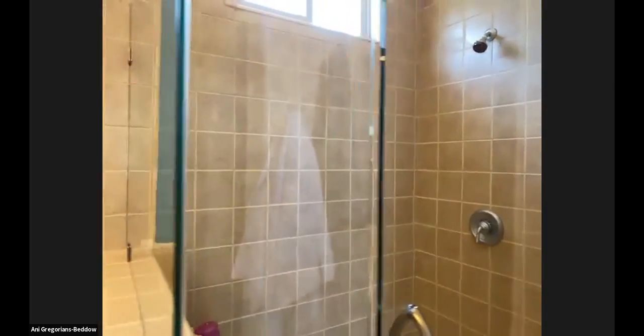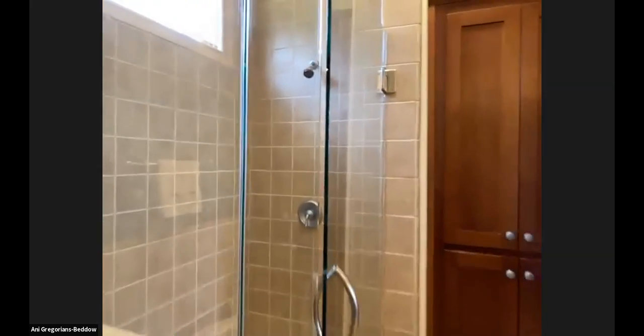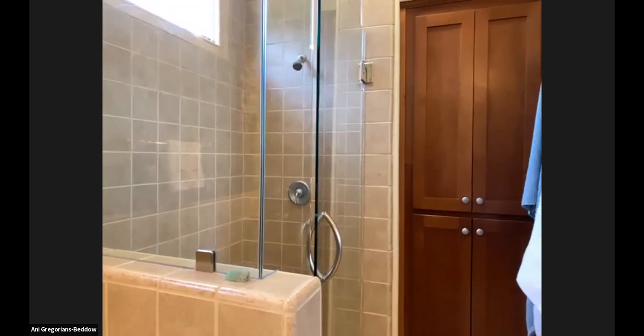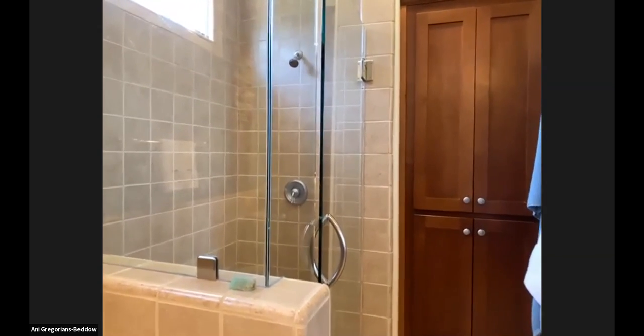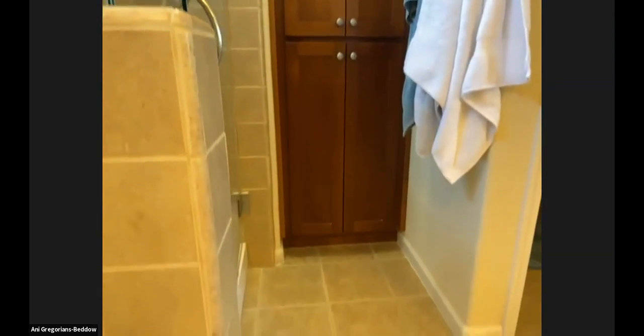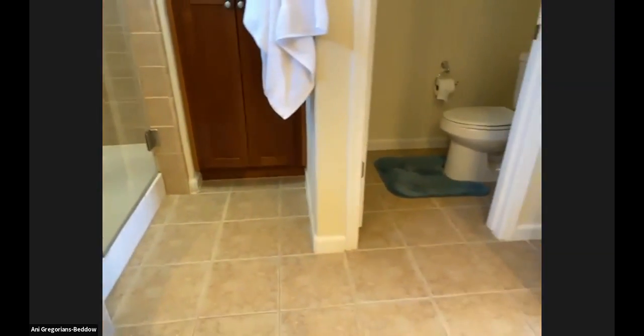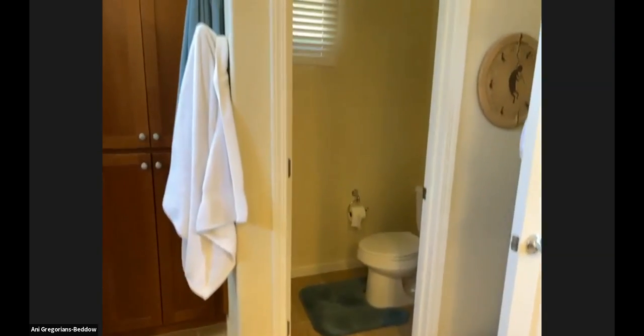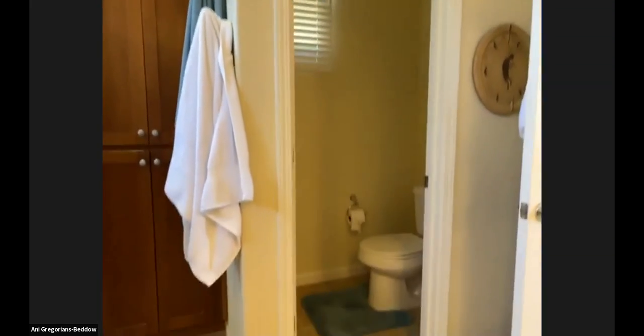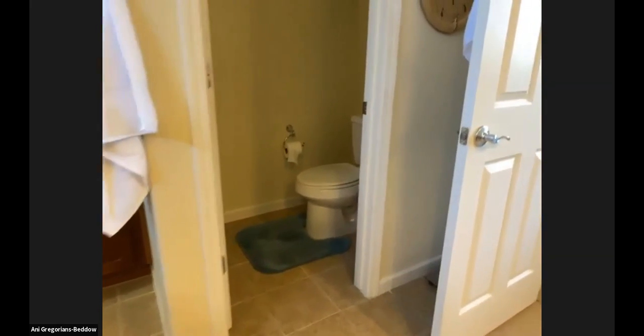We're about three quarters of the way through the house right now. We also have another built-in cabinet right here for your towels and such. Then we peek through into the WC — it's separate, so you can close the door off. If you're a couple and you want your privacy while the other person is bathing, you have that as well, which is lovely.